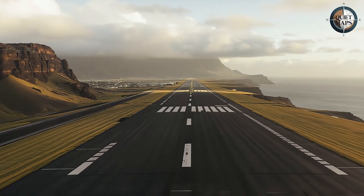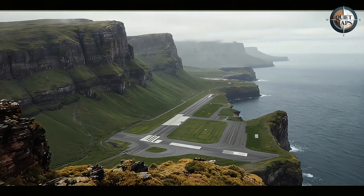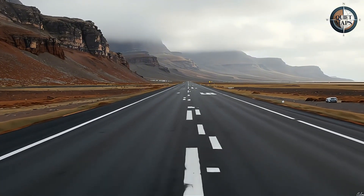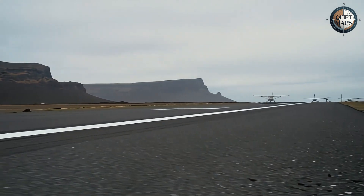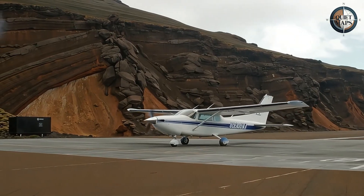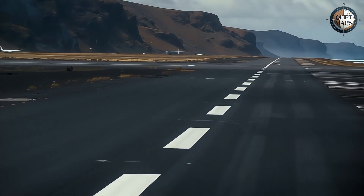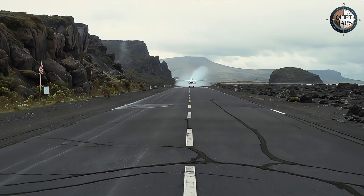The passenger ship service was canceled, assuming flights would replace it. Suddenly, 4,500 people found themselves more cut off than before, with a $375 million monument to miscalculation sitting on their doorstep. Today, St. Helena receives maybe one flight per week, sometimes fewer. Small aircraft can handle the winds better than jets, but they carry only 18 passengers and cost significantly more per seat. What was designed as a gateway became something closer to an expensive emergency exit.